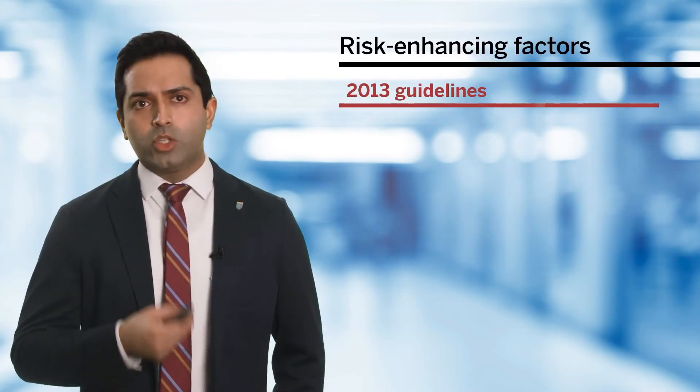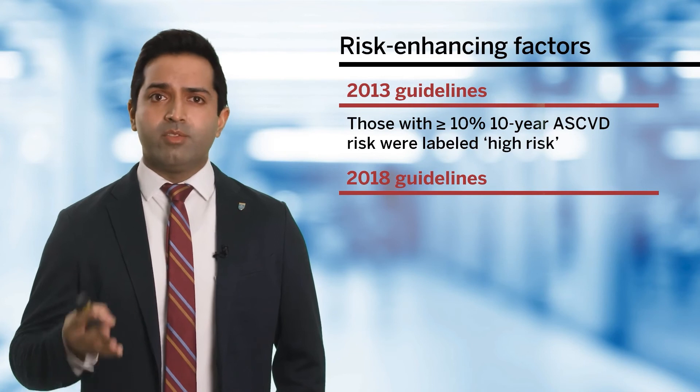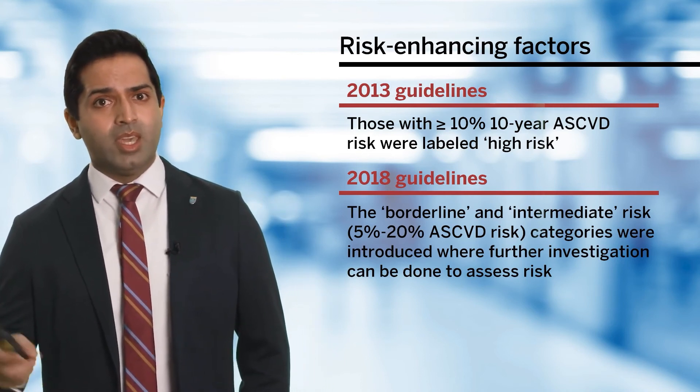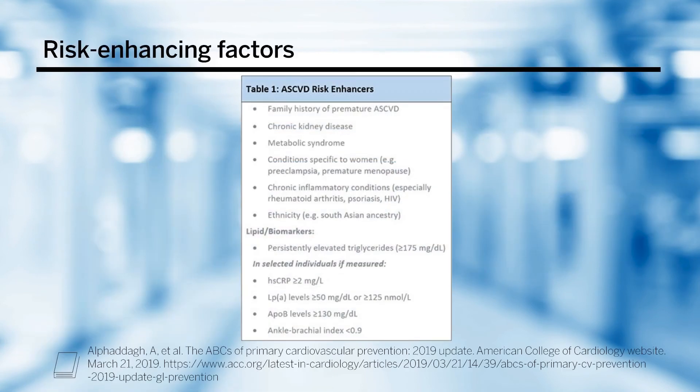To refine risk: in the 2013 guidelines, those with greater than 10% risk were labeled high-risk. In the 2018 guidelines, we now have borderline and intermediate risk categories spanning 5% to 20%. When in these categories, we may include risk factors not in the calculator — such as family history of premature ASCVD, chronic kidney disease, metabolic syndrome, history of preeclampsia or premature menopause, chronic inflammatory conditions such as rheumatoid arthritis, psoriasis, or HIV, South Asian ancestry, persistently elevated triglycerides, elevated high-sensitivity CRP, lipoprotein(a) levels, ApoB levels, and ankle-brachial index.